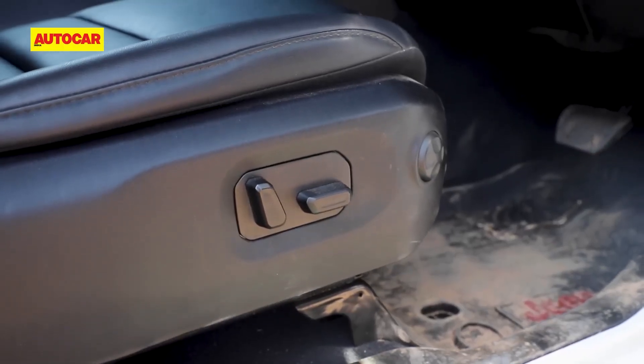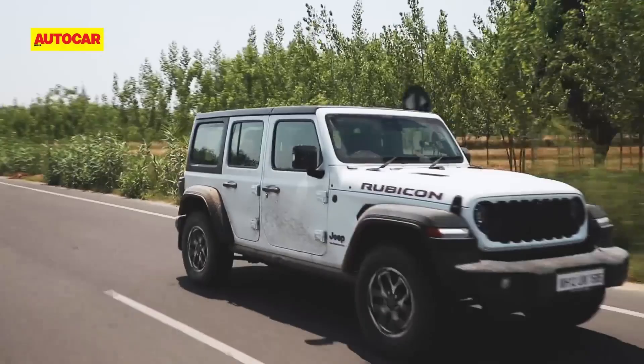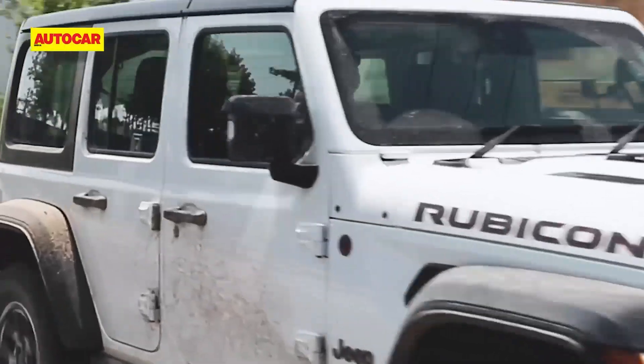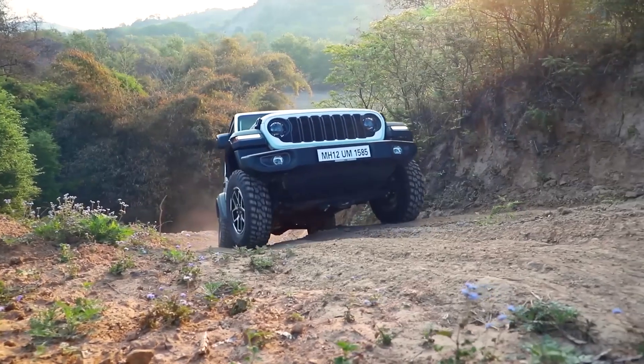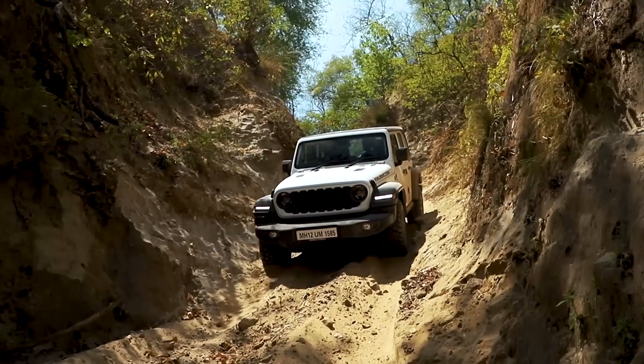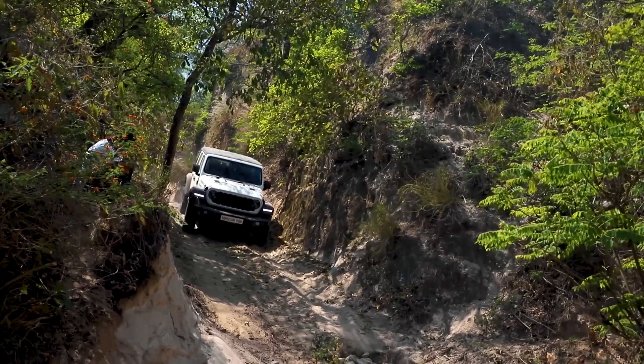The Rubicon's exceptional capabilities come with a premium price. Its starting price is significantly higher than other Wrangler models, reflecting its enhanced off-road capabilities and exclusive features. However, for serious off-road enthusiasts, the Rubicon's price is a worthwhile investment that opens the door to a world of thrilling adventures.